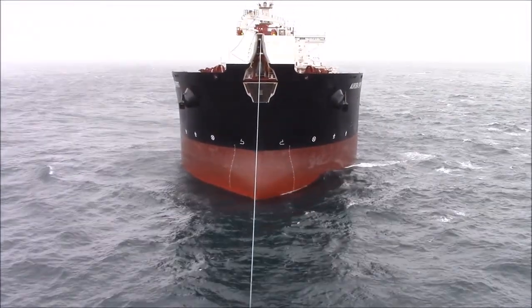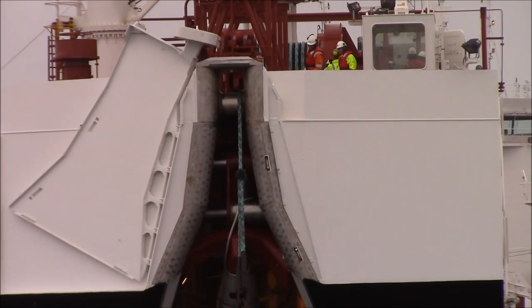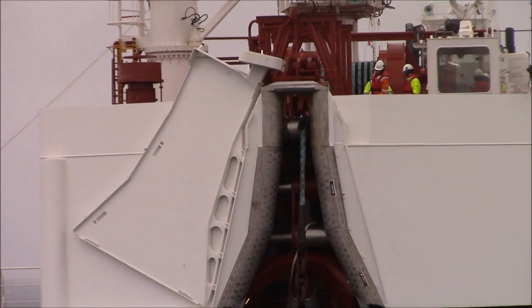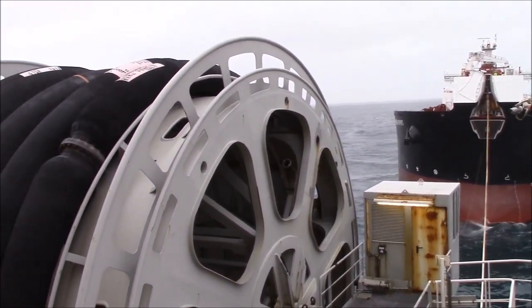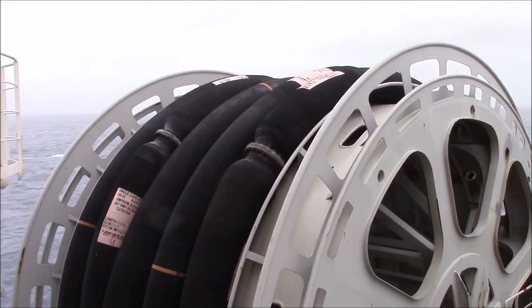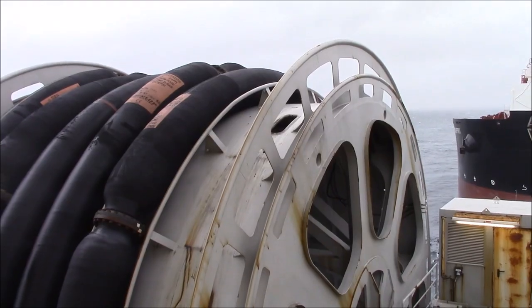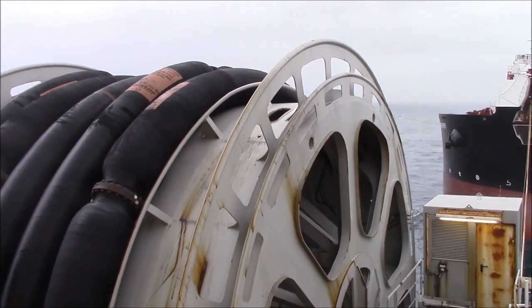We have cargo pumps which pump the cargo from Rangrid through the fiscal metering stations, through the hose and into the shuttle tanker's bow. Normally such an operation takes around 16 hours.